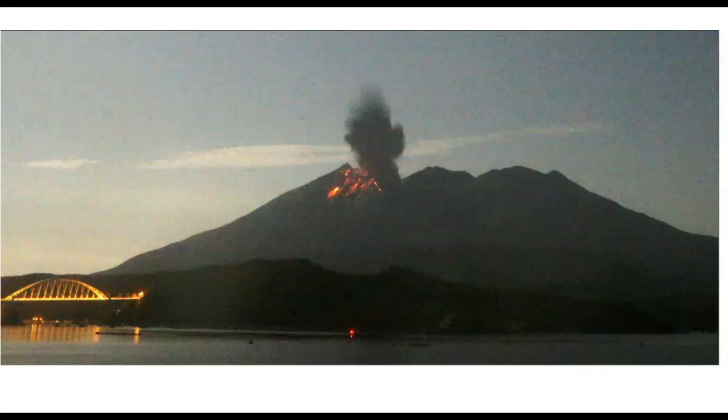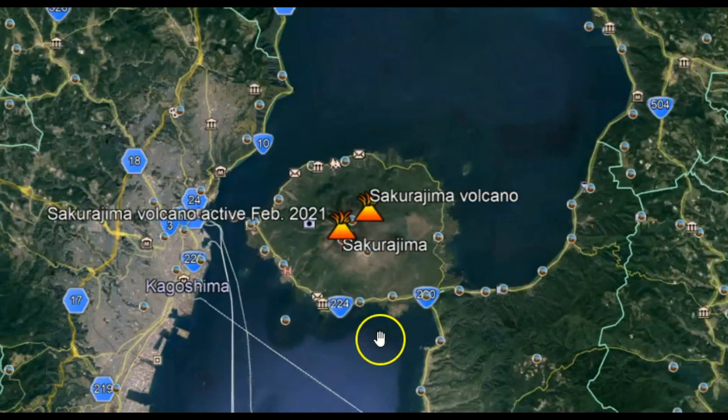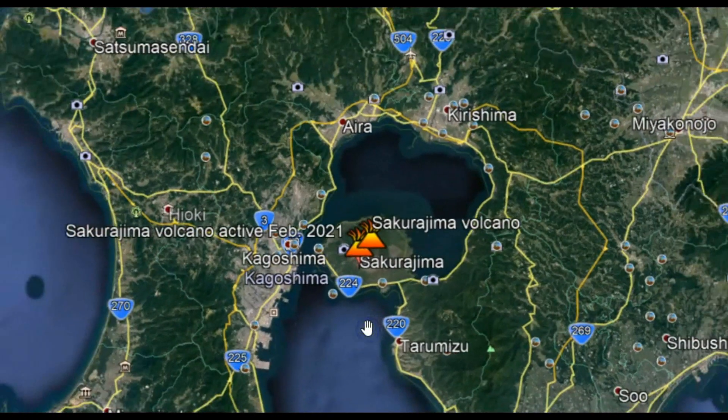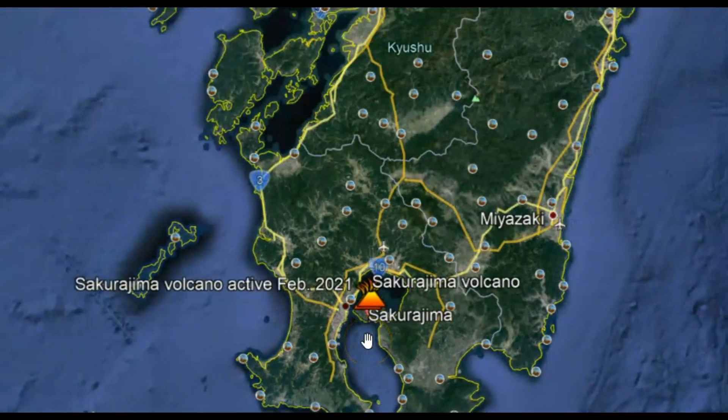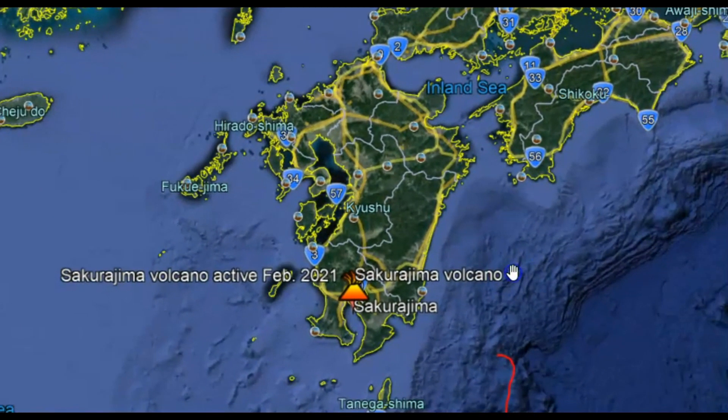Sakurajima, a stratovolcano on the island of Kyushu, has erupted early this morning around 1:00 a.m. there in Japan. Using Google Earth, here's the location of that island and the volcano, and I'll bring it out to give you a better idea. Yes, this is part of Japan.